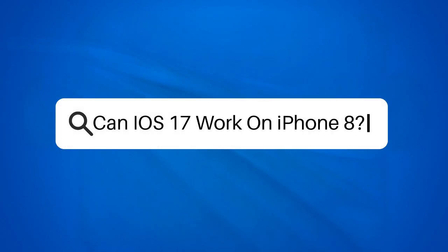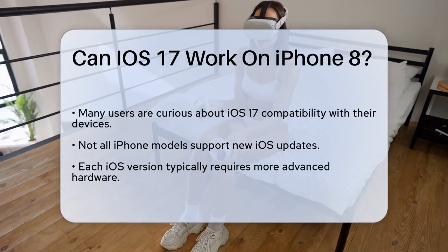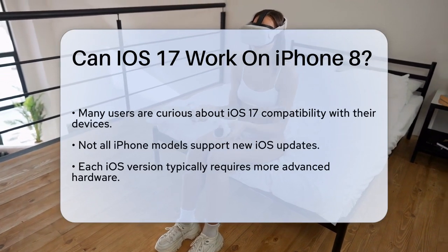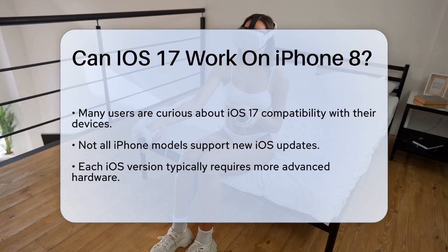Can iOS 17 work on iPhone 8? If you're wondering whether you can update your iPhone 8 to iOS 17, you're not alone. Many users are curious about the compatibility of their devices with the latest iOS updates. Let's break it down.